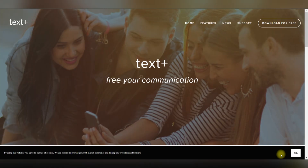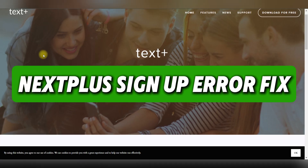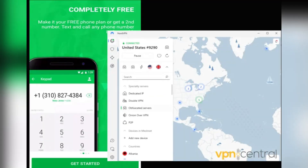Hello guys and welcome back. Today I'll show you how to fix the Next Plus sign-up error on your application. First, download and install the Next Plus app from the Google Play Store.